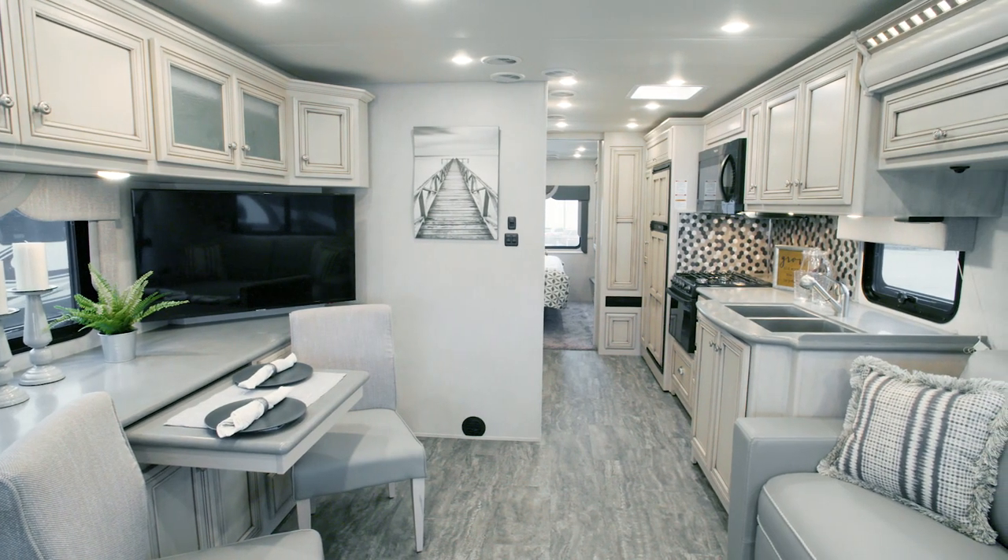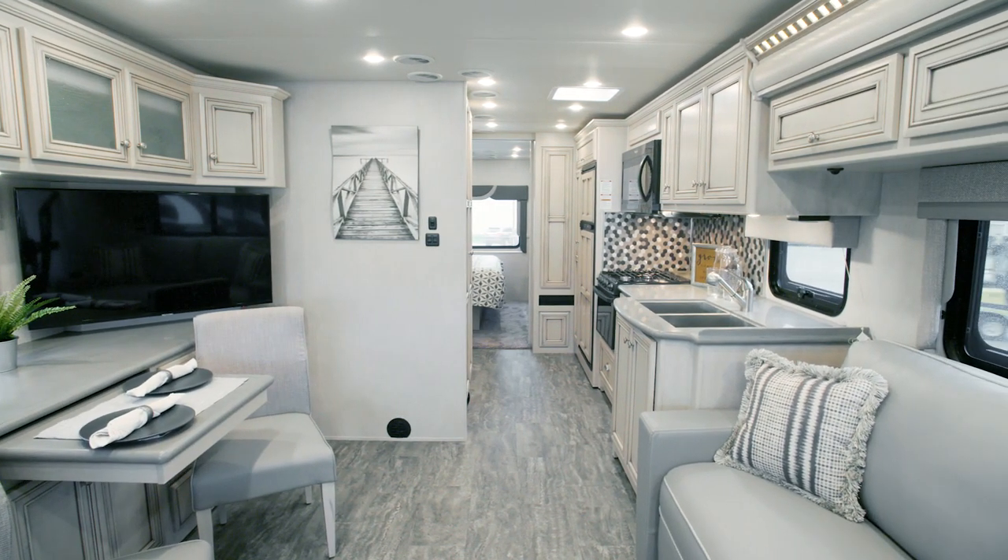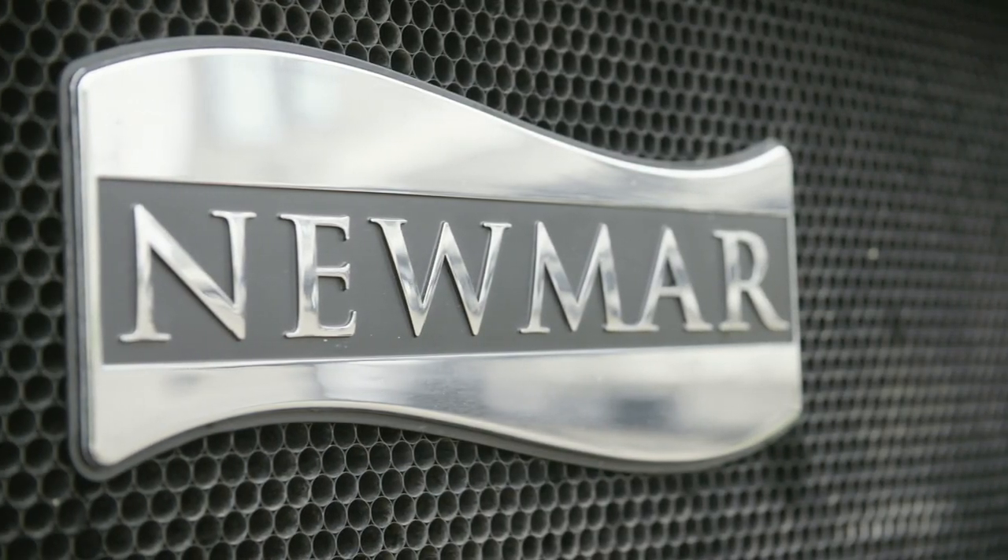It's our pleasure to take you on a tour of the 2020 Baystar Sport. The 2020 Baystar Sport has all the latest features and amenities you want with the trademark Newmar quality you've come to expect.